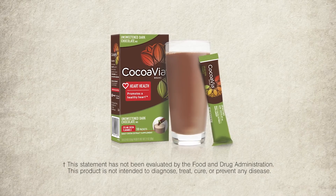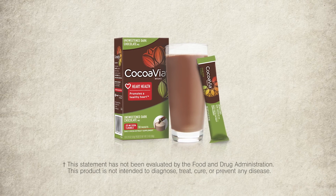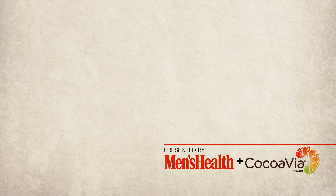When taken daily, Cocoa Flavanols help to support healthy circulation, and a healthy circulatory system is an important part of helping you feel your best.